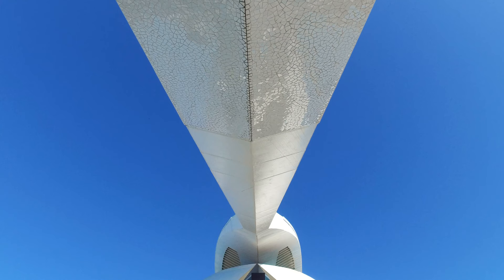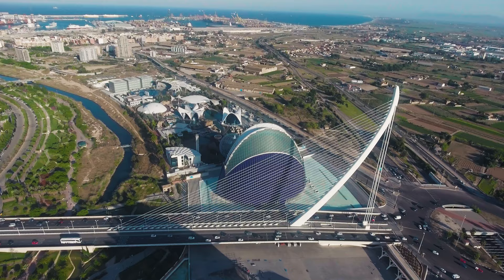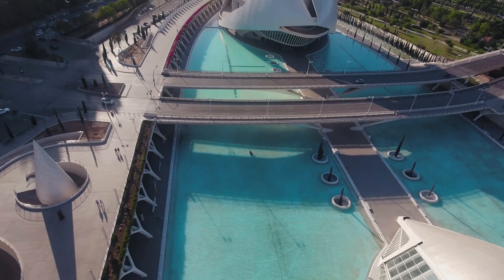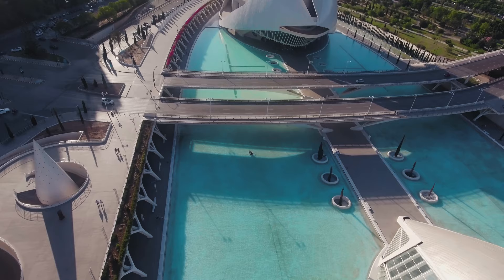It's not just glass, steel, and concrete that hold up these walls. Rather, a beautiful balance of sheer imagination and meticulous engineering. Welcome to the City of Arts and Sciences.